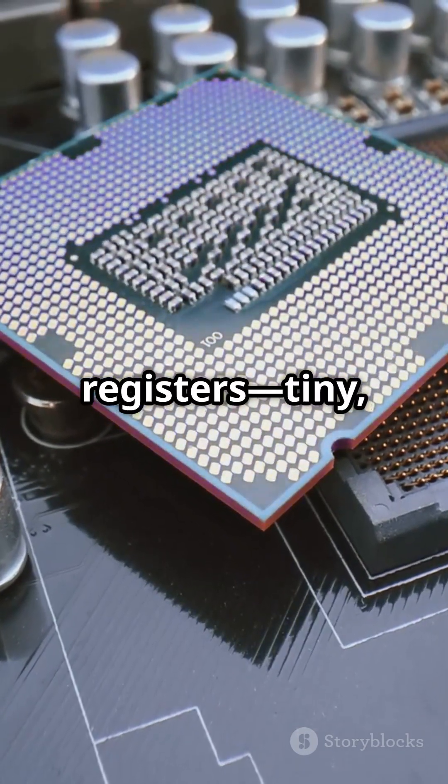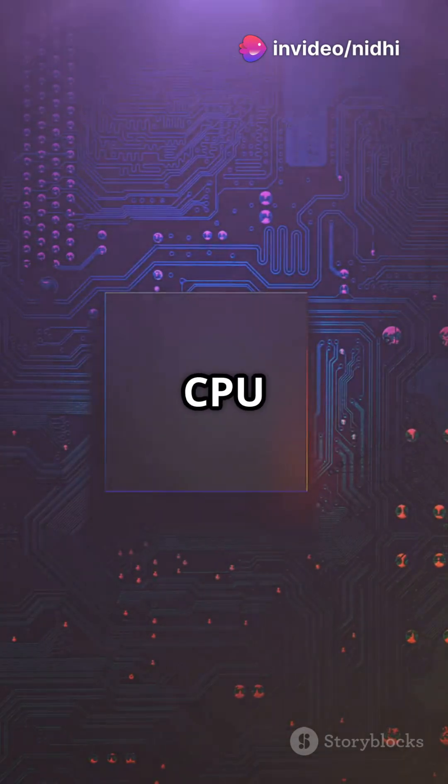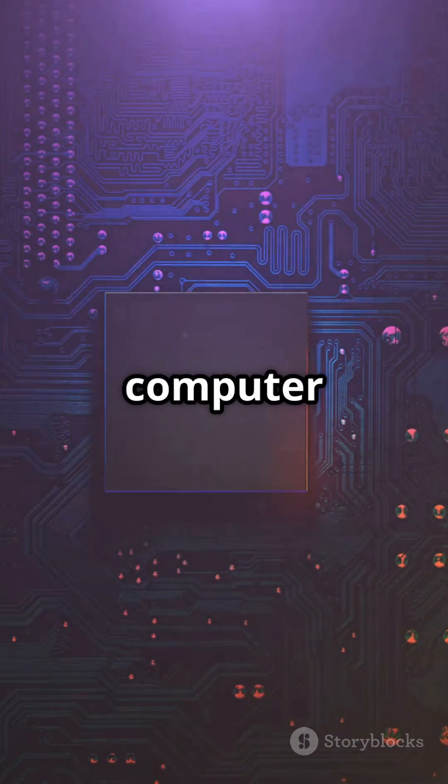Inside the CPU are registers — tiny, super-fast storage spaces that hold the data and instructions the CPU is working on right now. The CPU also uses cache memory, which stores frequently used information so it can be accessed in a flash, speeding up your computer even more.